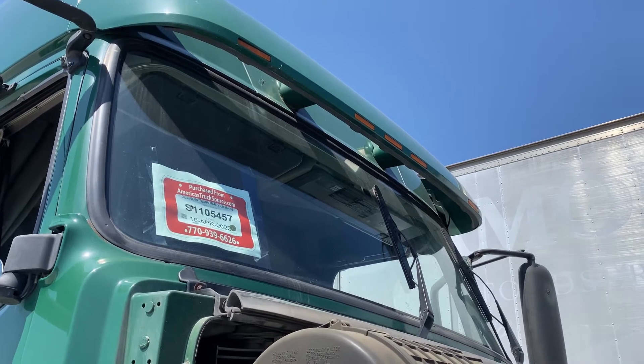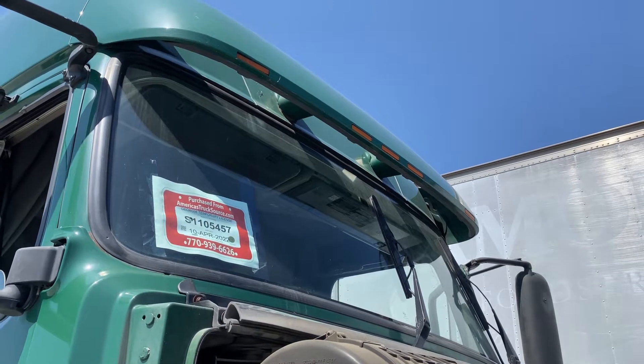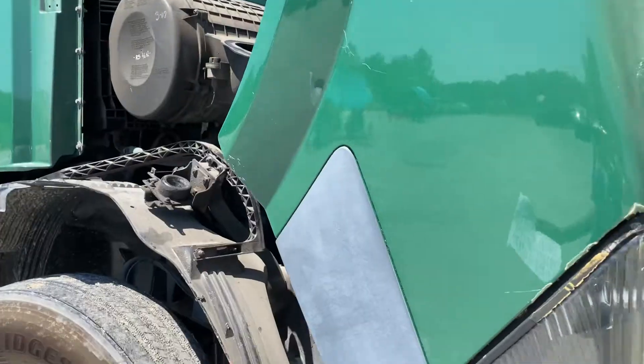The five clearance lights are clean, not broken, not damaged, amber in color. Next, you have your windshield. It has no cracks, no damage, no illegal stickers.